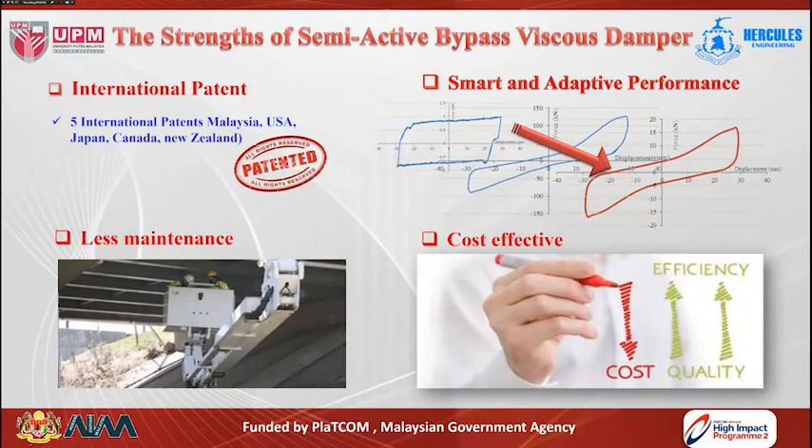The main strengths and advantages of the proposed semi-active bypass viscous damper device can be summarized as having five international patents in Malaysia, US, Japan, Canada, and New Zealand; having a smart and adaptive performance — the device is able to change its own performance to minimize bridge vibration during heavy and medium traffic loads; having less maintenance since it intelligently reduces vibration effects on the bridge; and being cost-effective since there is no high-pressure system required, reducing the overall cost.